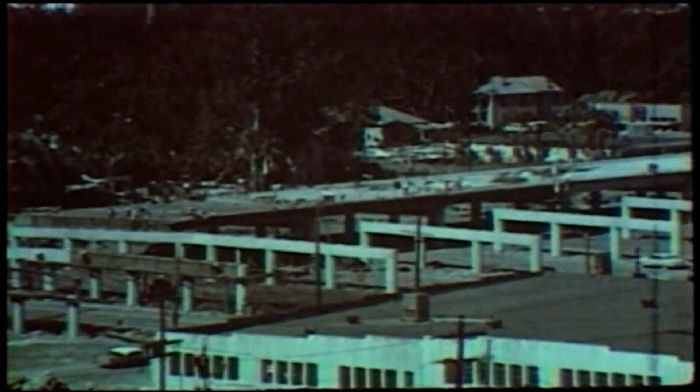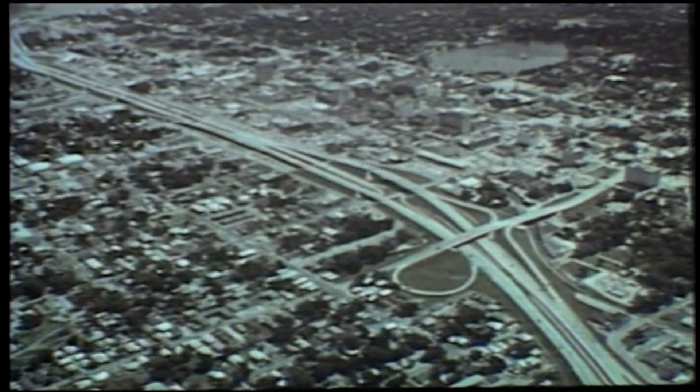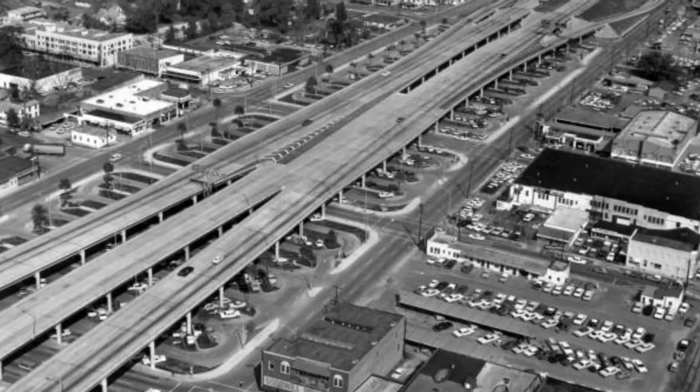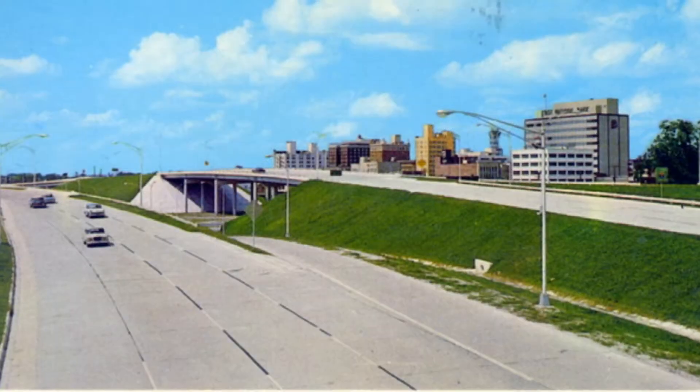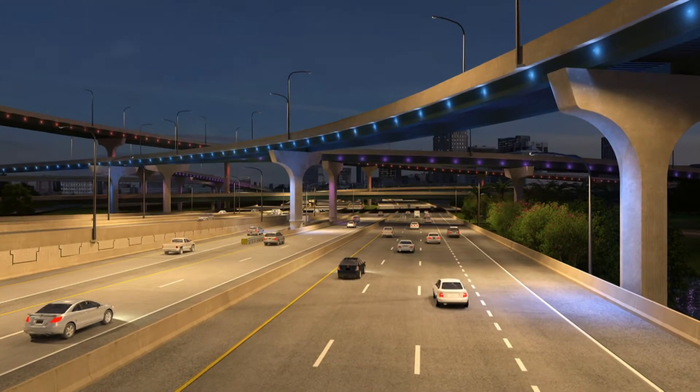When I-4 was originally constructed in the early 1960s, it wasn't built to accommodate the volume of traffic that it handles today. It met the needs back then in the 1960s, but as we look forward to the future, we've got to look at projected traffic growth, what people's needs are, and just how I-4 fits into the overall picture of the Central Florida area. And that overall picture includes a new roadway that's more than just concrete and asphalt.